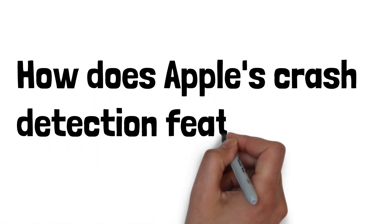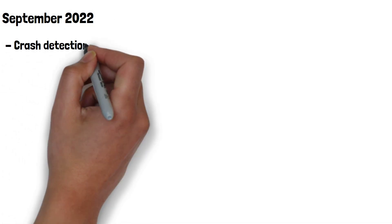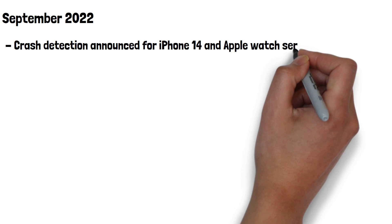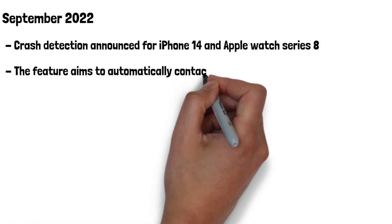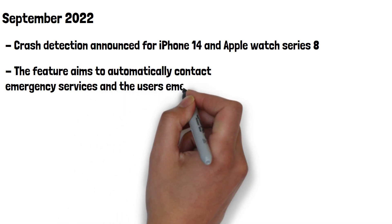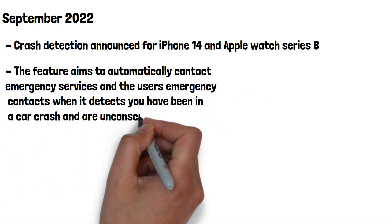How does Apple's Crash Detection feature work? In September 2022, Apple unveiled their new feature for iPhone 14 and Apple Watch Series 8, known as Crash Detection. The feature aims to automatically contact emergency services and the user's emergency contacts when it detects you have been in a car crash and are unconscious.